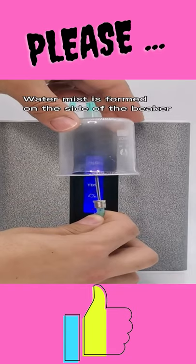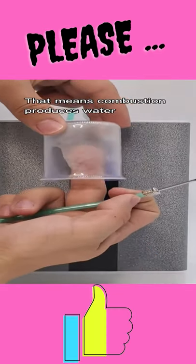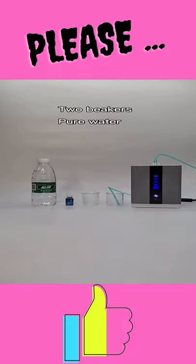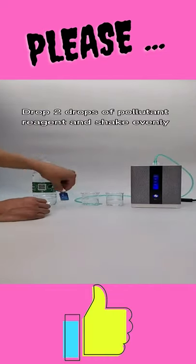High purity: hydrogen purity is more than 99.99%, which meets the requirements of food additives. Sufficient actual flow rate: the machine's actual output hydrogen is completely consistent with the propagated flow rate — no false propaganda.